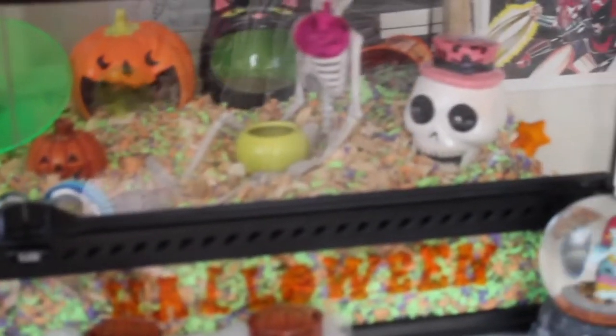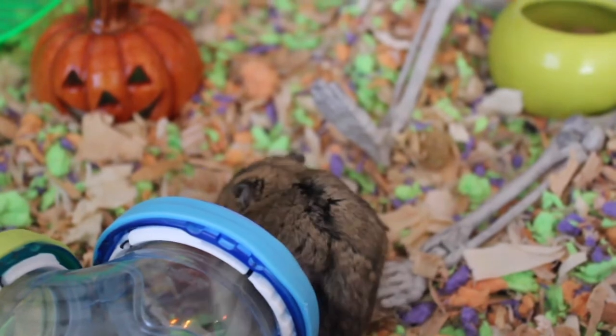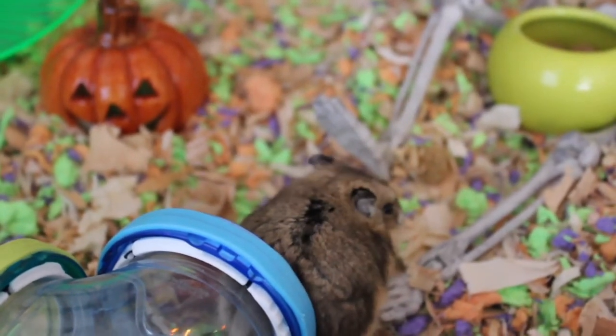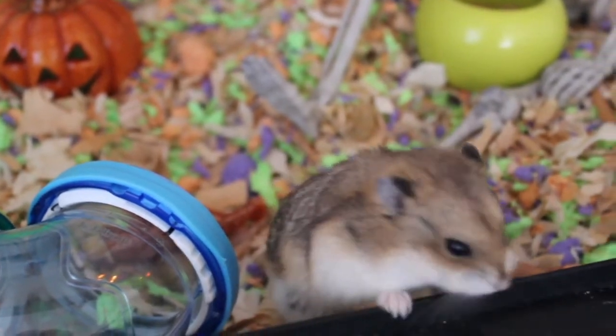As you can see along the outside of the cage, we have some Halloween gel things from Target — I thought they were honestly perfect for this. Ghibli is just hanging out right here, and his bedding is actually a mix of Aspen and the limited-edition Halloween Carefresh. I got both from PetSmart.